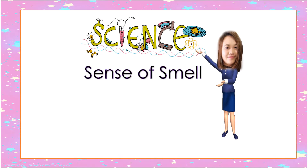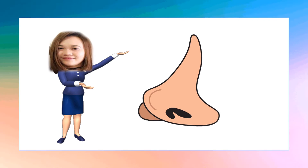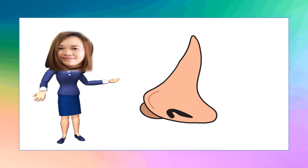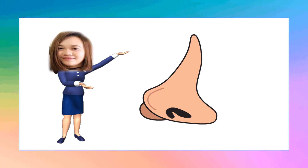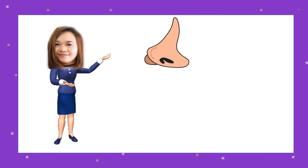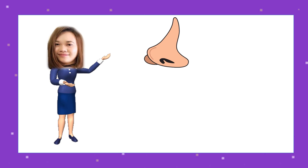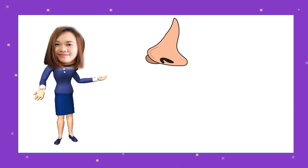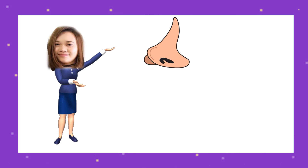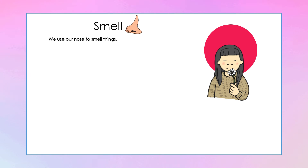Last time we learned about our sense of sight and sense of hearing. Today we are going to focus on our sense of smell. Before we begin, let's answer this question: what sense organ do we use to smell the objects around us? Yes, you're right — our nose! We use our nose to smell the objects around us. Our nose helps us breathe and smell, and also helps us distinguish objects with pleasant smell from those with unpleasant smell.